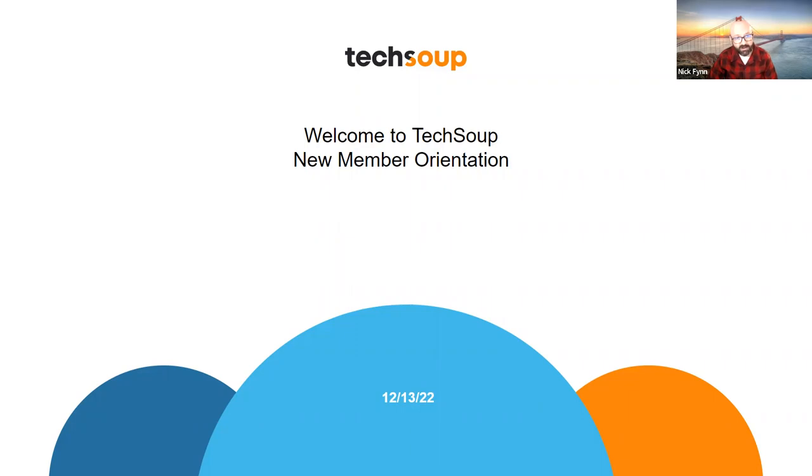If there are folks on the call right now who work for nonprofits and your nonprofit is not yet a member of TechSoup, taking that first step and becoming a TechSoup member is a critical step in order to access the offers, services, and products I'm about to describe. If you go to TechSoup.org, top right-hand corner of the website, there's a join button. Go ahead and start that process now.